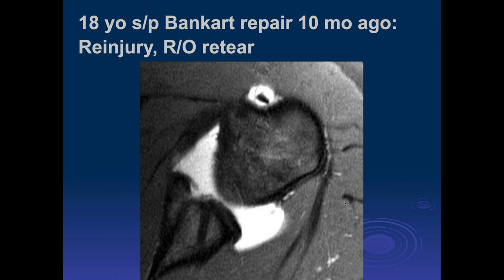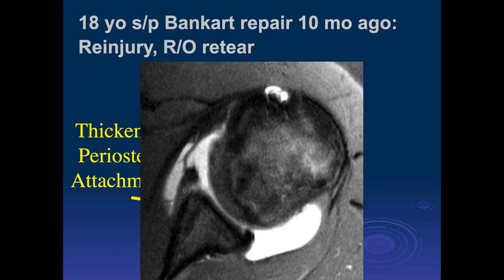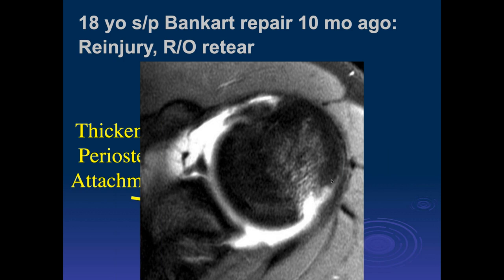Here we can see a suture anchor in the labrum, and there is contrast signal intensity undermining the anterior labrum with some displacement — a recurrent labral tear. Or it may be a procedure that wasn't correctly done to begin with. We can see the labral tear extending upward with a thickened periosteal attachment for the displaced tear. Going up high enough, we can see the Hill-Sachs lesion with acute edema — probably acute on top of chronic Hill-Sachs injury.